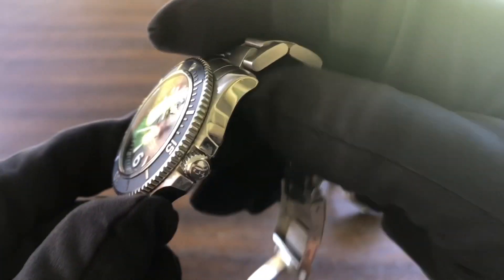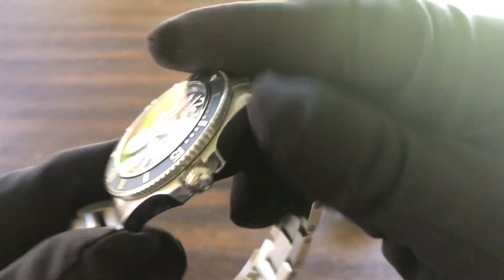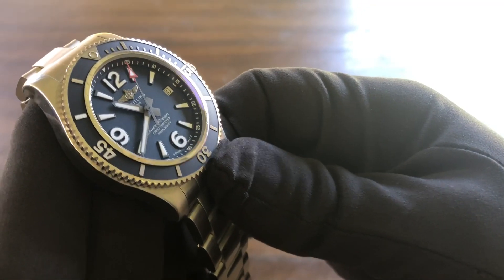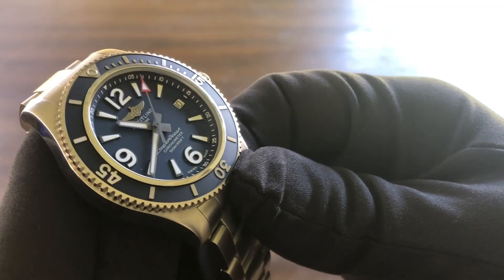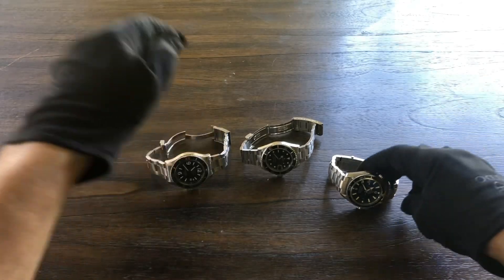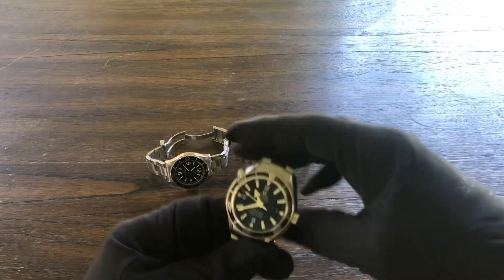I've done a few videos on that, so if you guys want to learn about it, check those out. But I really think this is the best Breitling Superocean ever made, in my opinion. So let's move on — we'll leave the Rolex for last and go to the Omega Seamaster.